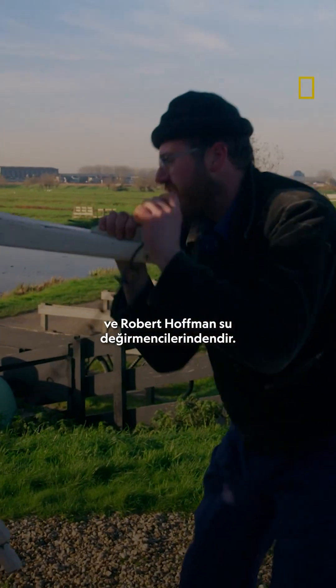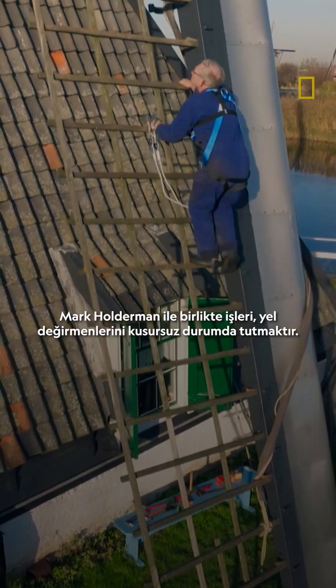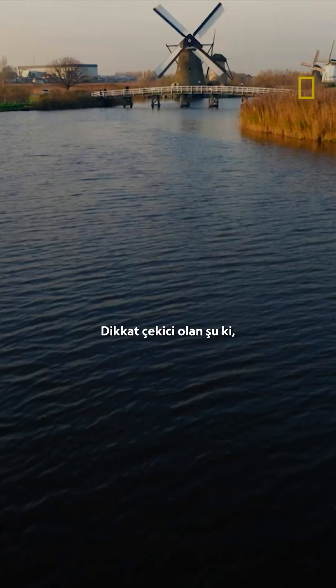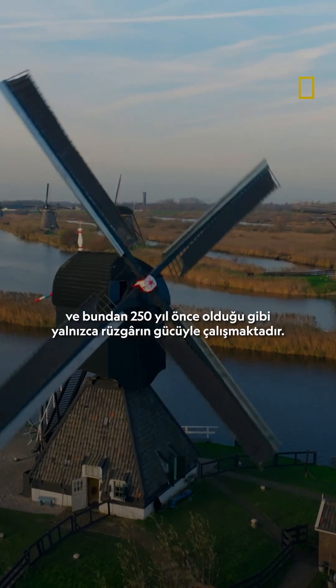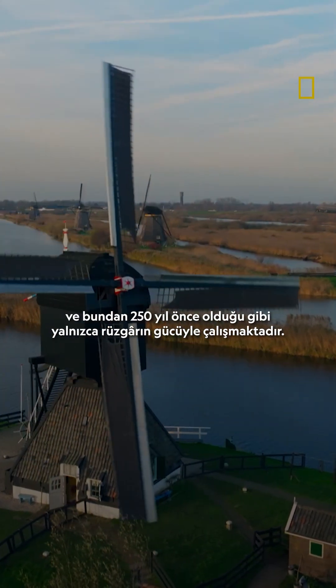Mark Koldermann and Robert Hoffman are water millers. It's their job to keep the windmills in tip-top shape. Remarkably, the Kinderdijk windmills are still used to control flood water, and they work with the power of wind alone, just as they did over 250 years ago.